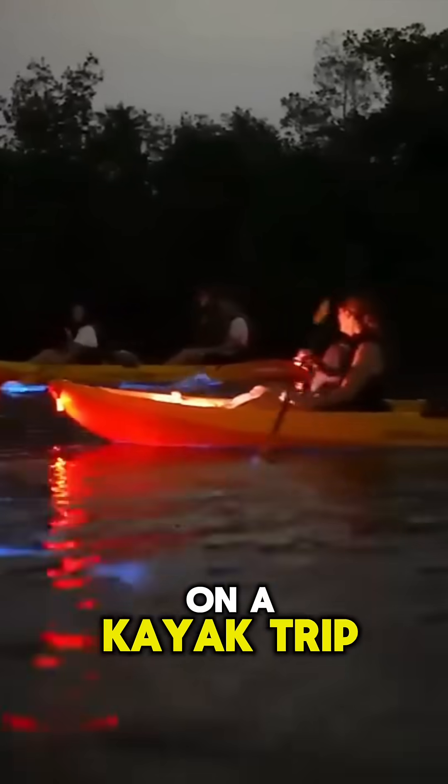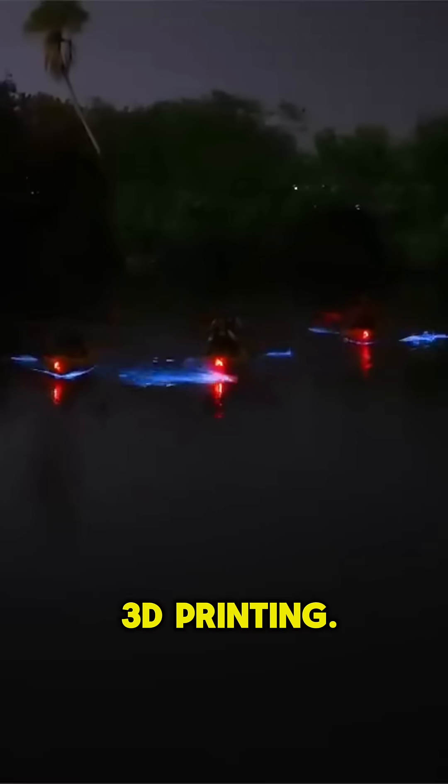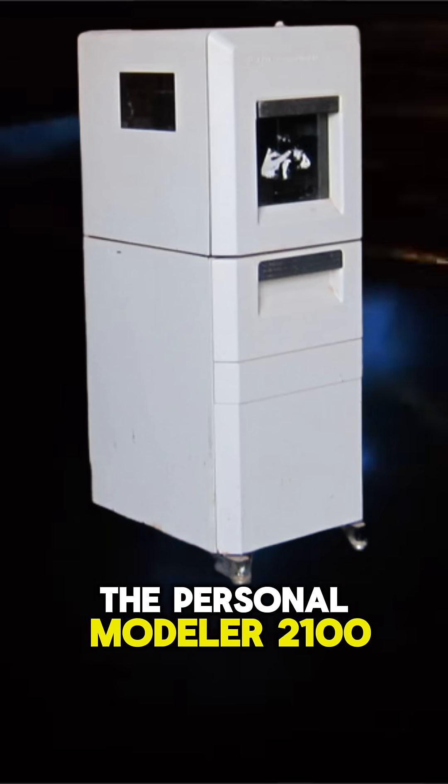So what does any of this have to do with 3D printing? One day, while on a kayak trip, Bill Masters was stargazing and had a sudden breakthrough idea for 3D printing. He quickly filed a patent and began producing one of the earliest 3D printers, the Personal Modeler 2100.